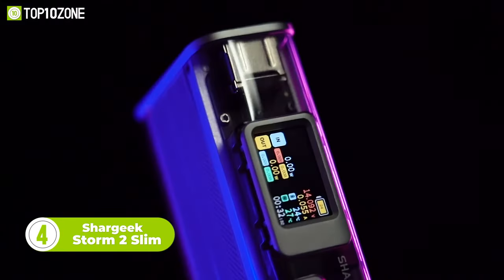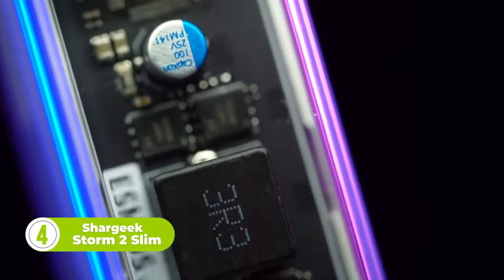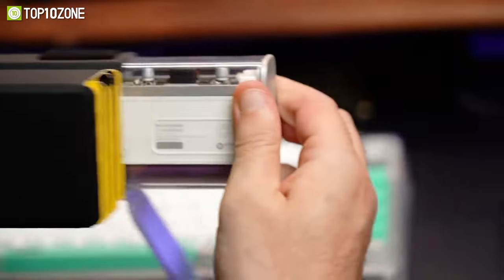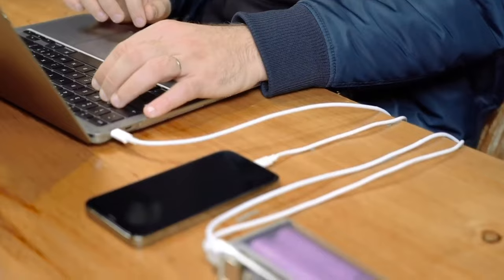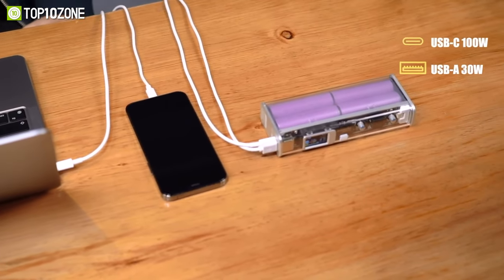Meet the SharGeek Storm 2 Slim, the power bank that's not just a utility, but a statement piece. With its transparent design, this portable battery reveals its intricate internal structure, showcasing the beauty of technology in action. This power bank is packed with features that make it the ultimate charging companion for all your devices.